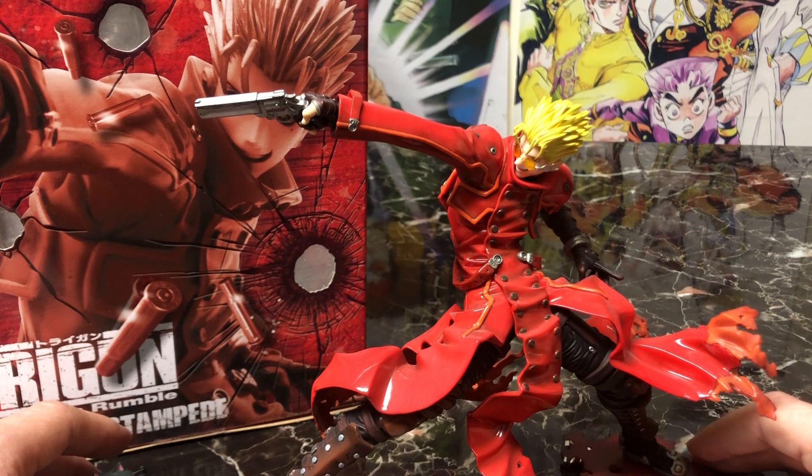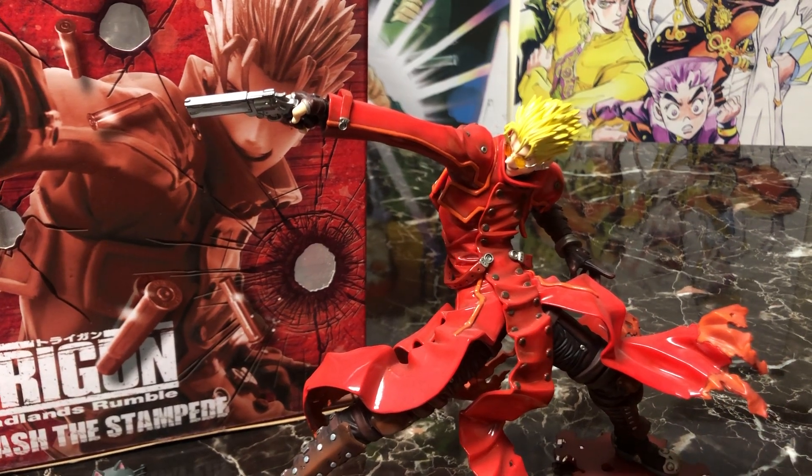That does it for our boy Vash. If you've enjoyed this, please check out our other videos where we look at Spike from Kotobukiya from Cowboy Bebop. We're also going to be looking at Wolfwood from Kotobukiya next — a favorite of mine — so keep an eye out for that. My name is Mike, this has been Chip Damage, thank you for watching, take care.